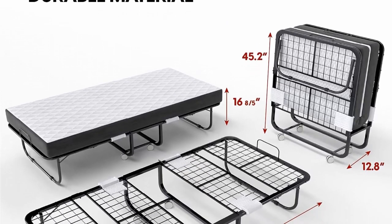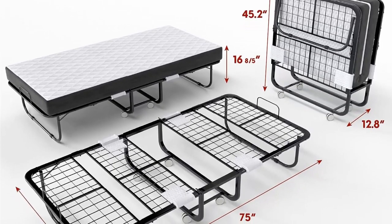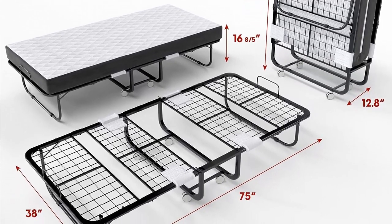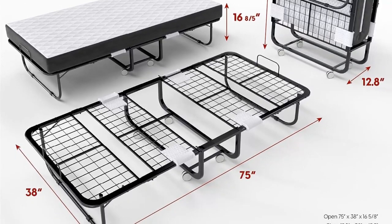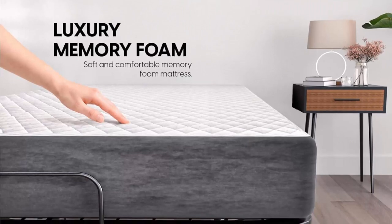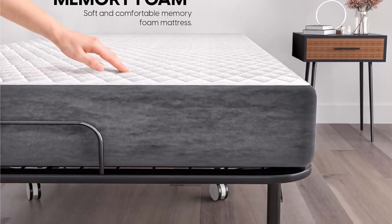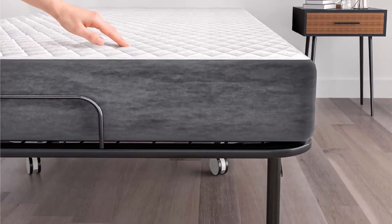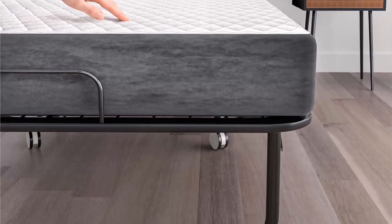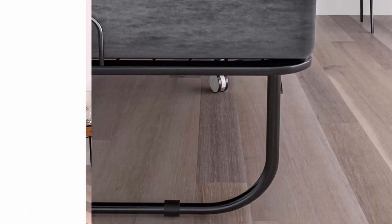Give your guests a good night's sleep — our Rollaway Bed comes with a 5-inch memory foam mattress to provide the comfort and contouring support your body needs. When folded, this bed has a 14-inch thick profile that fits into your wardrobe or under your bed. The 4 smooth rolling wheels make it easy to transport anywhere.